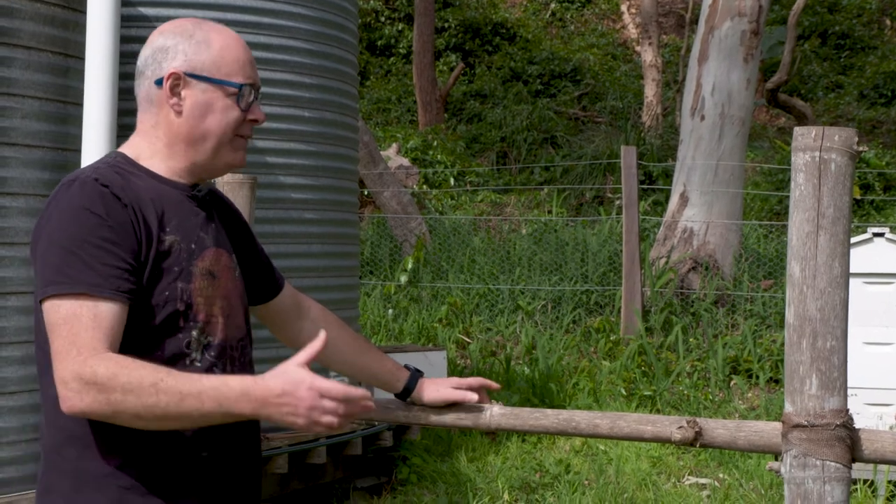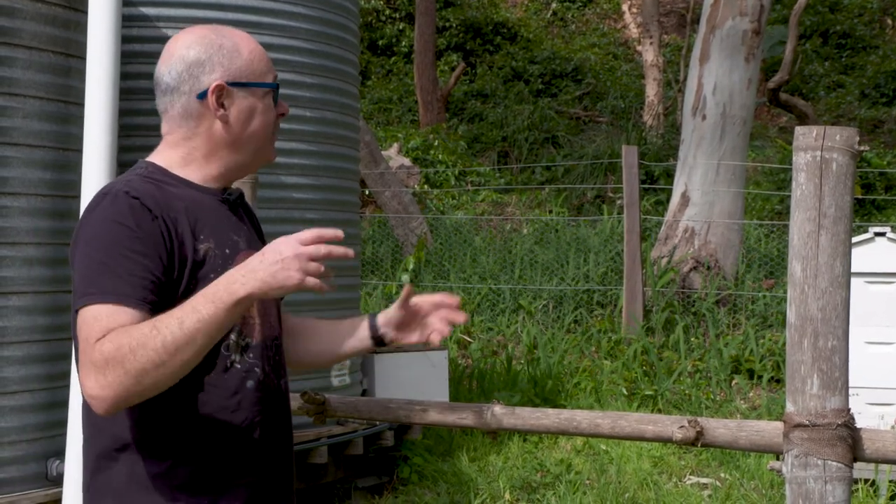A hive could be sitting on a barren concrete slab and the bees will be just as happy as if it's in a garden, as long as there's food within that foraging range. These bees could potentially be visiting the Royal Botanic Garden hives — we're talking about a 50 square kilometre radius — but they're unlikely to go further than they have to.